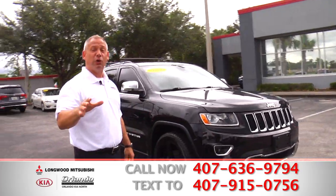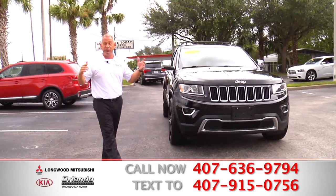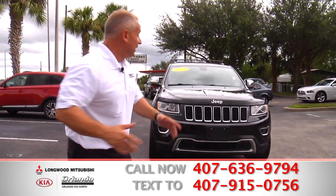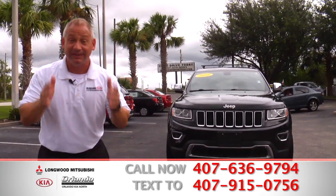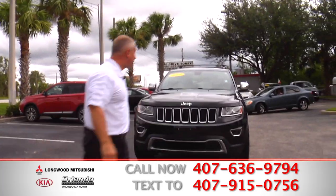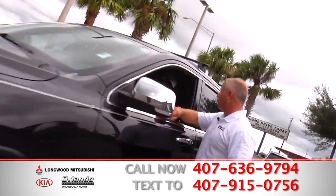If you've been told that you owe too much money on your trade-in or you're upside down, it doesn't matter. If you've been told you got bad credit or no credit, it doesn't matter. Come on down, sign and drive. You deserve it — you work hard for a living. Let's see what Tim's got to say about this one.